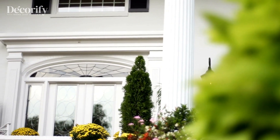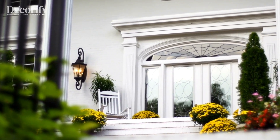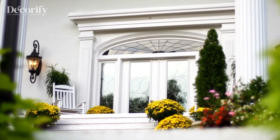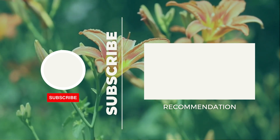Thank you for watching and thank you for considering subscribing and hitting the notification bell. Your support means a lot to us and helps us continue to create valuable content. We appreciate your time and attention and we hope to see you again soon.